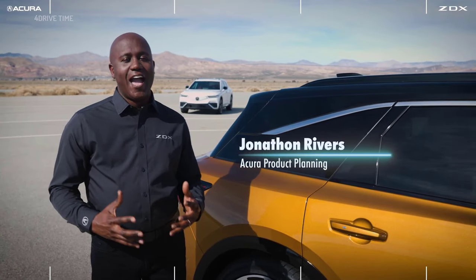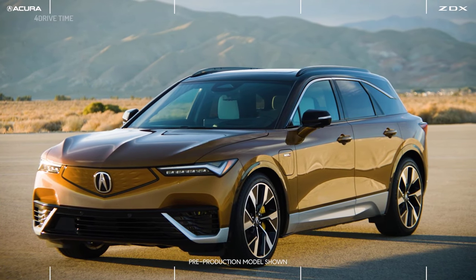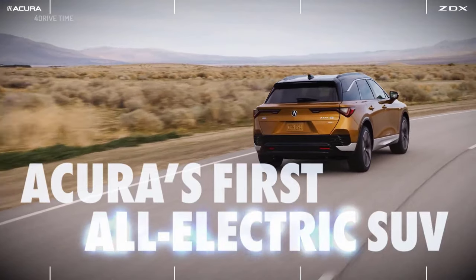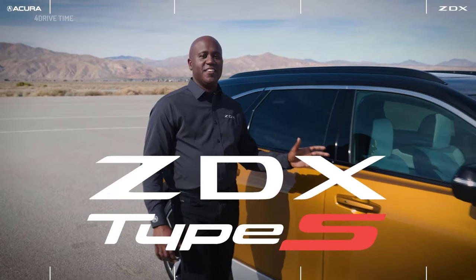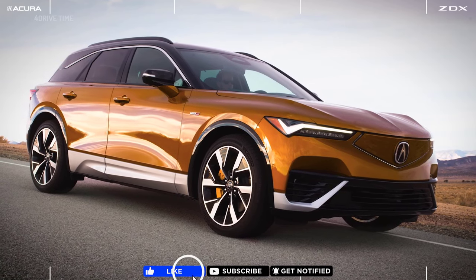Hi, I'm Jonathan Rivers with Acura Product Planning and I'm standing next to the 2024 Acura ZDX — Acura's first full electric SUV. This is a Type S painted in our signature Tiger Eye Pearl.